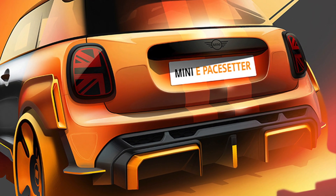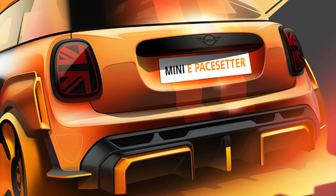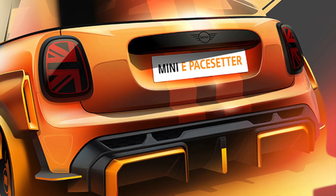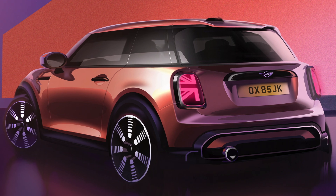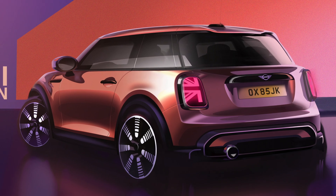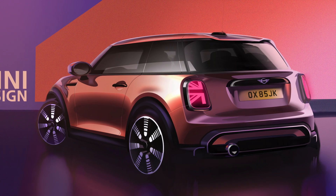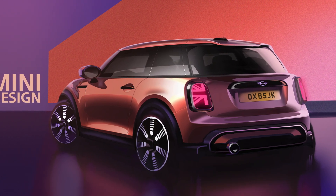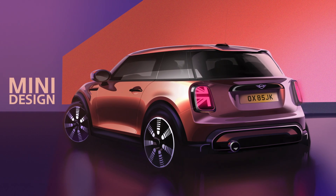Outside, expect a new crash structure up front to slightly shorten the front overhang, and for MINI to heavily revise the lighting front and back. Look for all-new wheels and colors across all trim levels. Inside, MINI will likely adopt the larger screens we've seen previewed in the BMW 2 Series Active Tourer. Along with that, expect more technology relating to accident avoidance and more sophisticated radar cruise control.